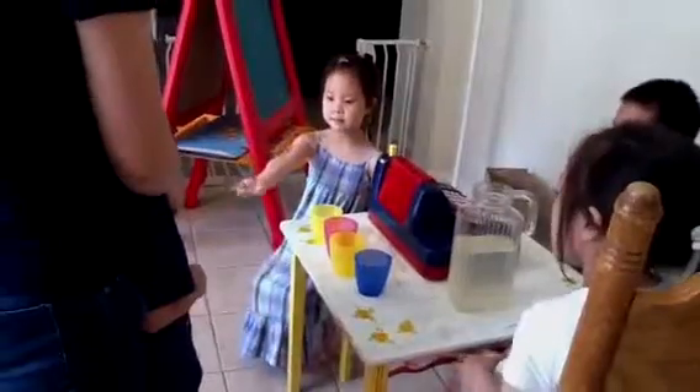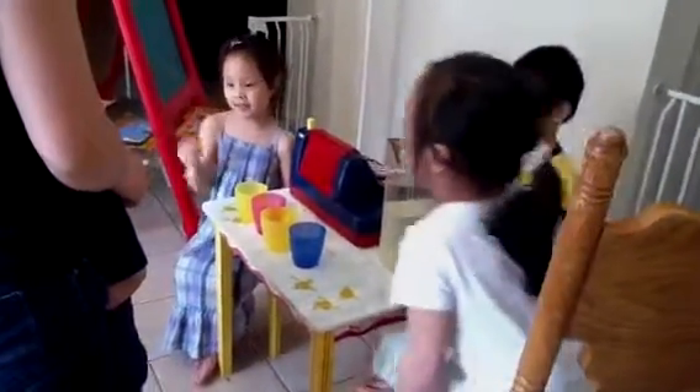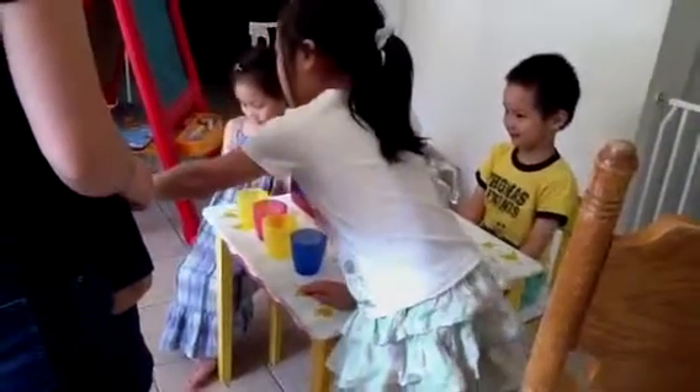How much is it? It's 10 cents. Give me 10 cents for each cup. Is that 10 cents? 5 cents. Wait, is that real? That's real!